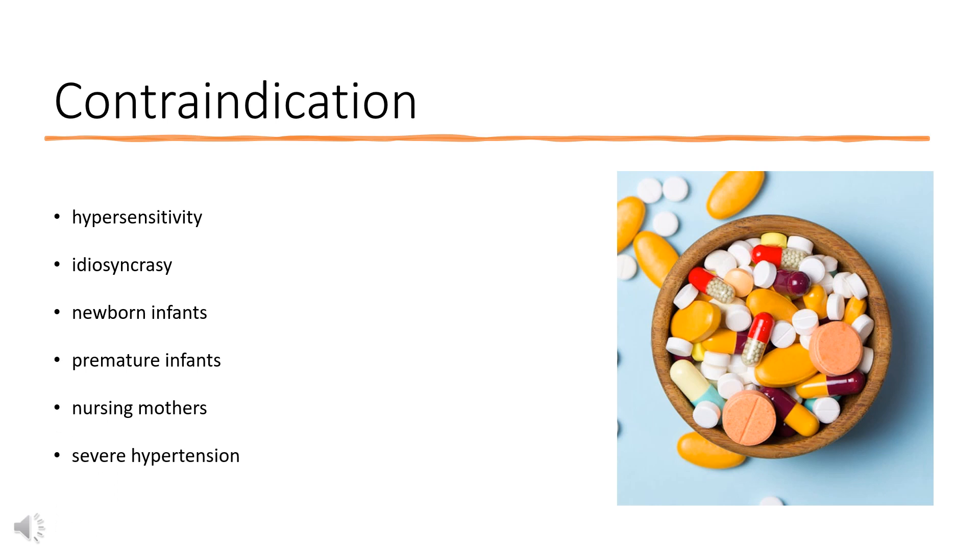Contraindications: Patients with hypersensitivity or idiosyncrasy to brompheniramine maleate. Do not use in newborn or premature infants, in nursing mothers, in patients with severe hypertension, severe coronary artery disease, ischemic heart disease, or in those receiving monoamine oxidase (MAO) inhibitors.